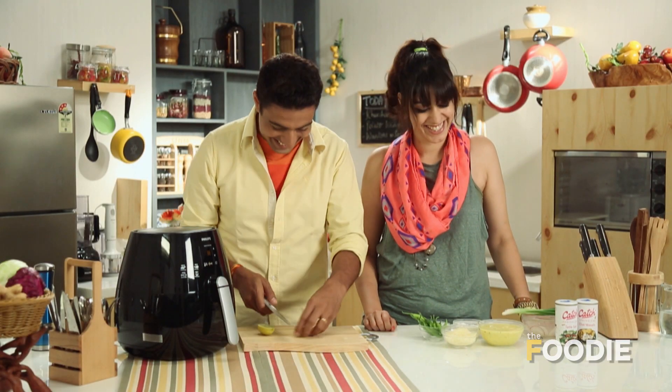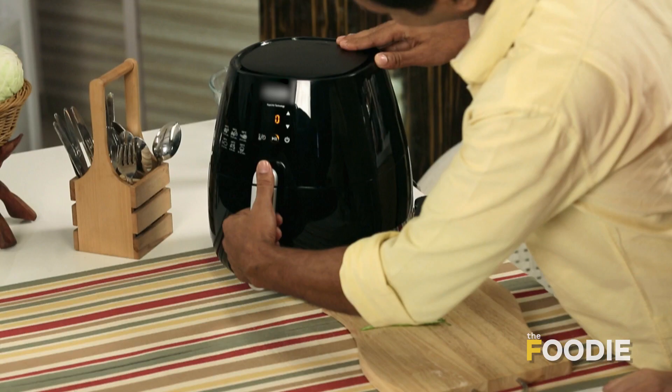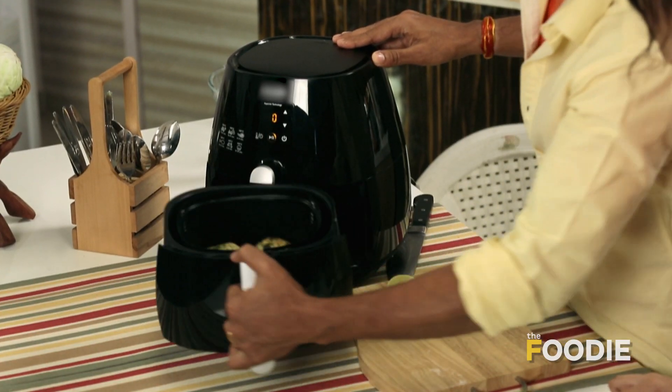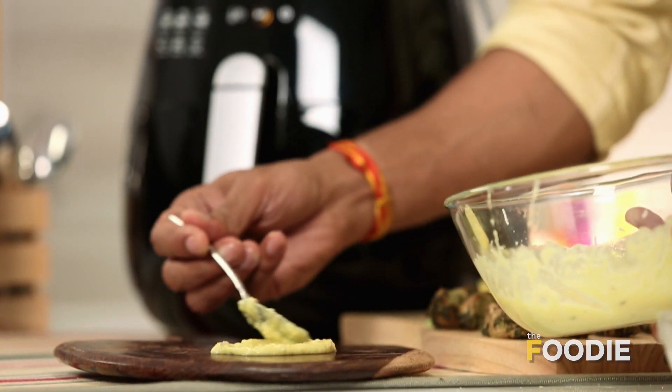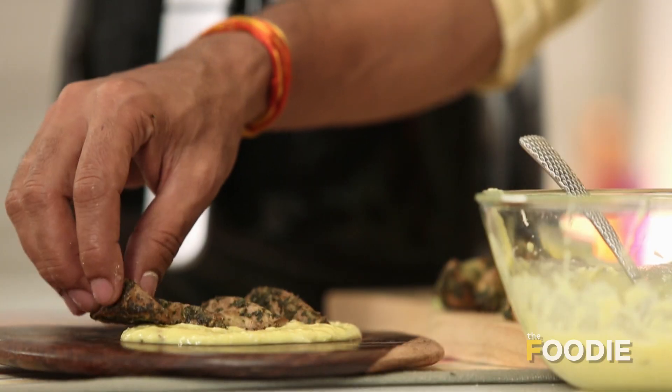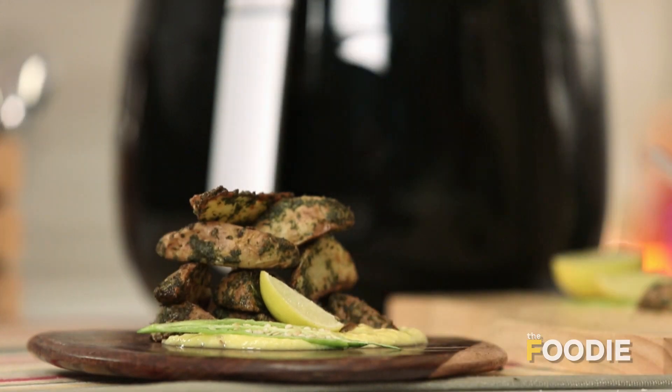Three, two, one — here you are! This kadhi acts as a dip, like with French fries but with potato wedges. This dish and its twist is interesting. Matar is a tribute to the legacy of chaat.